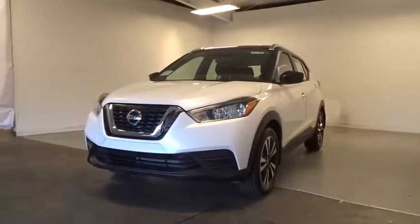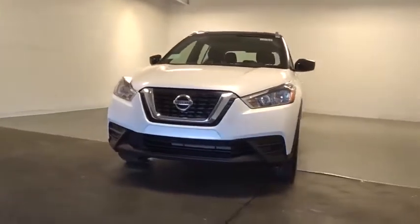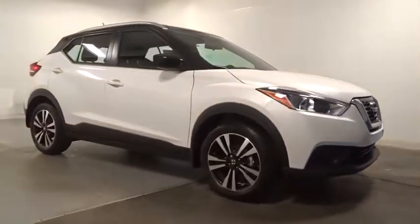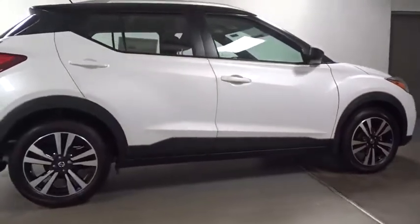Stop by and take a look at the 2019 Nissan Kicks. The Nissan Kicks is a crossover vehicle that will demand attention with its styling and impressive performance. Plenty of interior room allows for a comfortable ride, while including all the latest technology features.